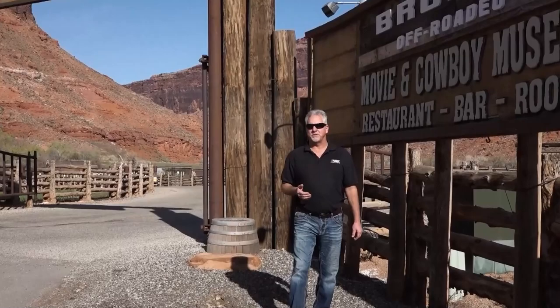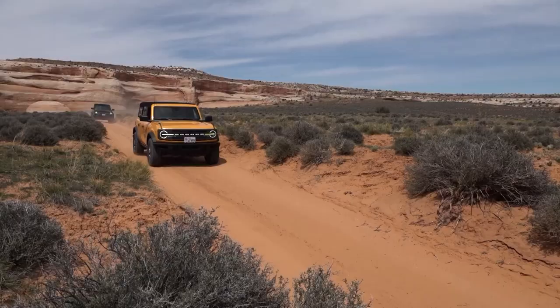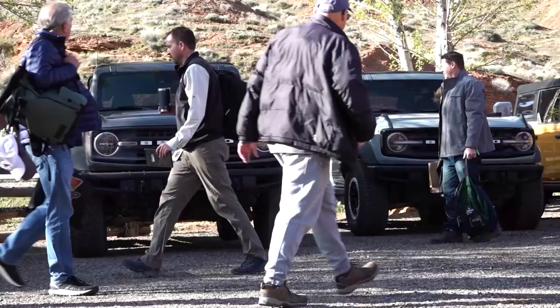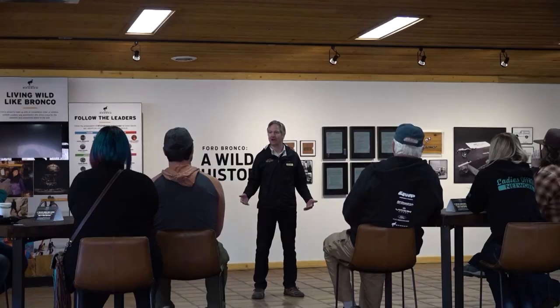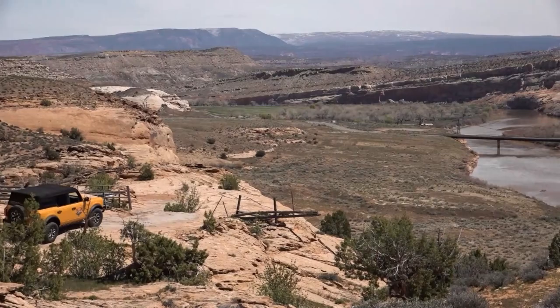Fourteen miles up the Colorado River from Moab, Utah, you'll find the beautiful Red Cliffs Lodge, home of the Ford Bronco Off-Rodeo. The Bronco has a long history as an off-road SUV brand, and after a 25-year absence Ford brought it back with strong excitement. Ford wants to get behind new off-road enthusiasts and help them get the education needed to recreate on trails responsibly.